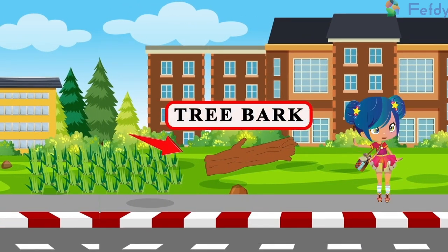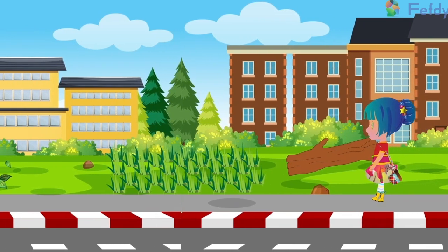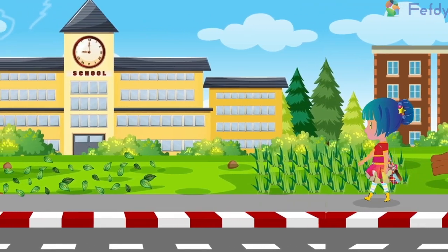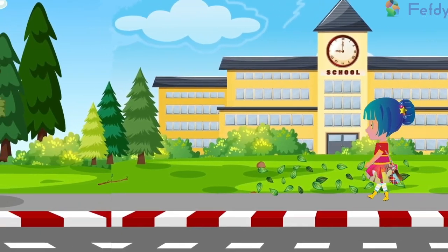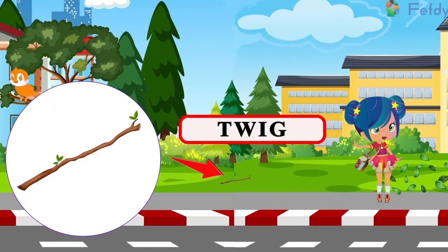Oh, it's a tree bark. Grass. Leaves. Oh, a twig.